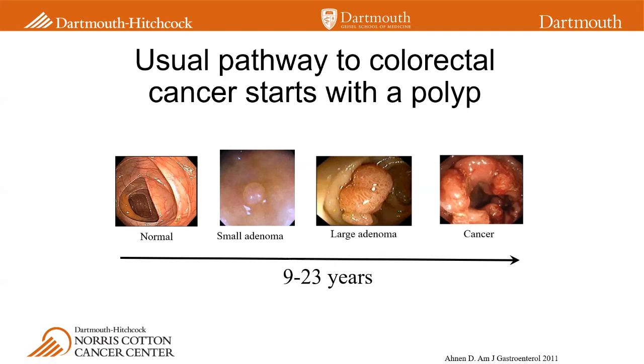We know this process takes a long time — anywhere from 9 to some estimates up to 23 years. This long time frame really provides an opportunity to help identify these polyps, remove them, and/or identify cancer early before symptoms start.